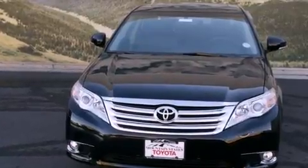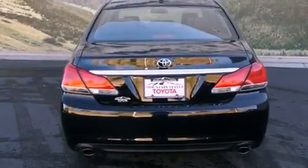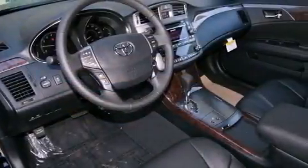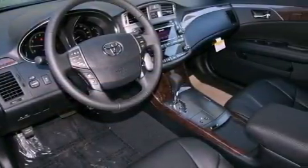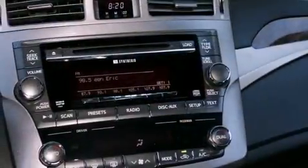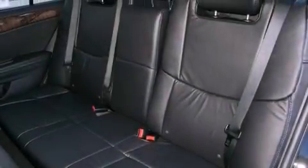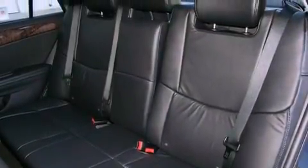Features include a power moonroof, air conditioning with automatic climate control, cruise control, a CD player, a leather-wrapped shift knob, a passenger side vanity mirror, a security system, a traction control system, an auto-dimming rearview mirror, and heated seats that can warm you up in seconds, keeping you and your passengers comfortable the whole trip.